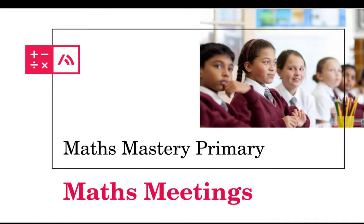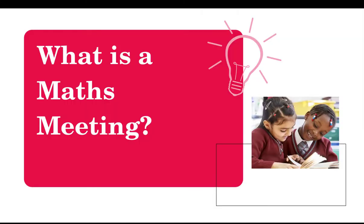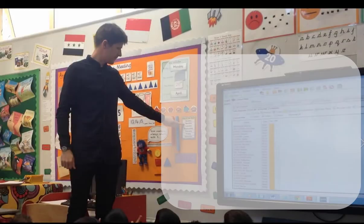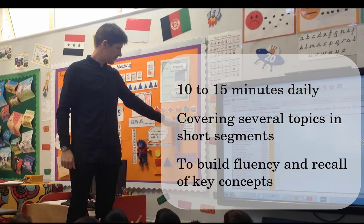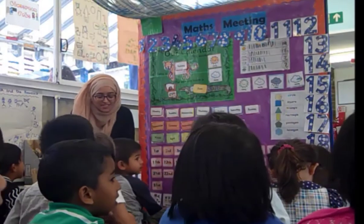An important aspect of mathematics mastery is the daily maths meeting, which is used to consolidate key areas of mathematics in your class. Maths meetings provide an opportunity to teach and revise general knowledge maths, so that pupils are practising concepts and skills on a regular basis to build mastery.